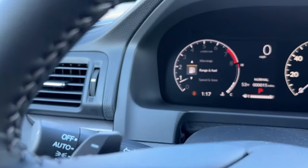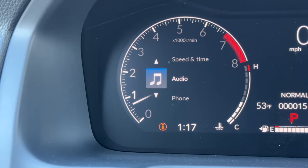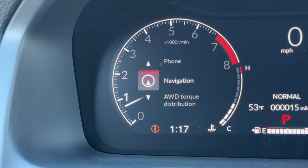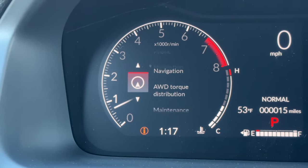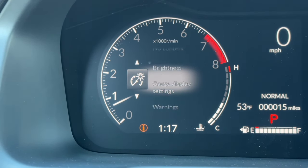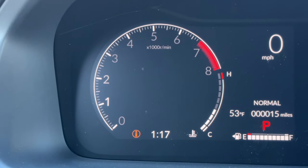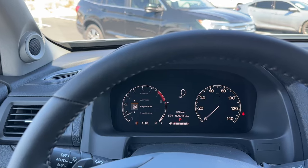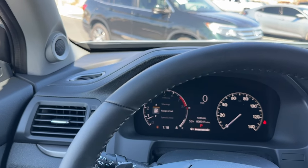Looking at the digital display — hit the home button and it pops up your menus. You have range and fuel, speed and time, your audio, phone, settings, and navigation with a compass. You can see all-wheel drive torque distribution, maintenance, all four tire pressures, brightness settings, gauge display, and the ability to remove options you don't want to view. It's nice that Honda upgraded this cluster to give you more customization. It's not a full digital like on the Pilot or Civic, but it's much better than the previous Ridgeline cluster from 2017.